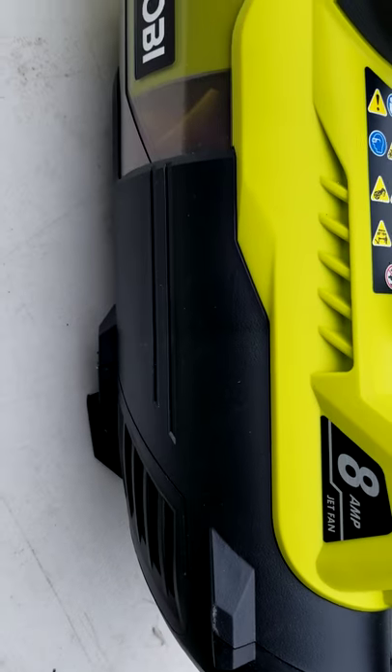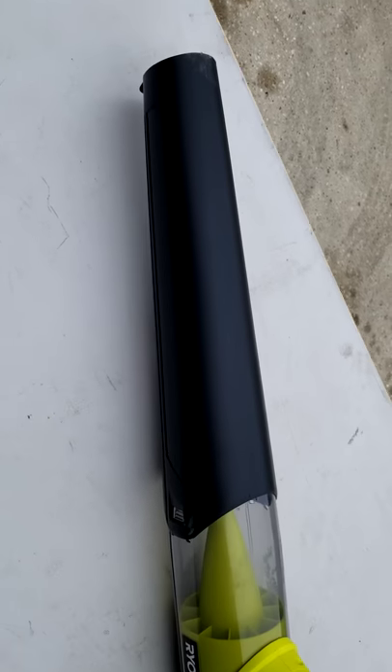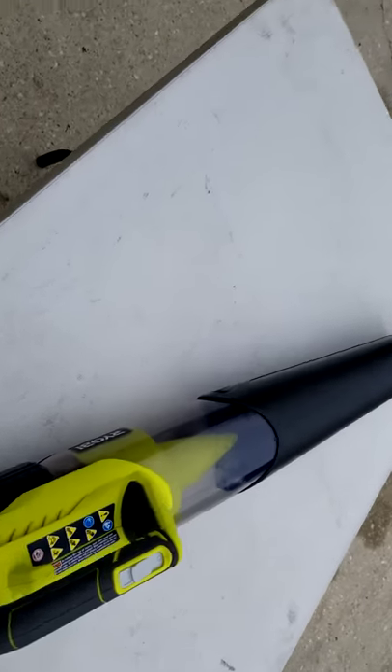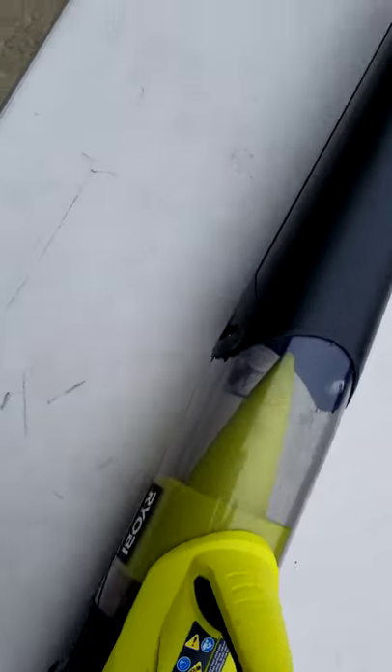We got the Ryobi 8 ant jet fan electric blower, very slightly used unit. This retails for $39.99, you can pick it up today in Pasadena Texas for $20. This thing actually works very good for an electric blower. It's got two speeds, it's in excellent condition — can be yours today for just $20.